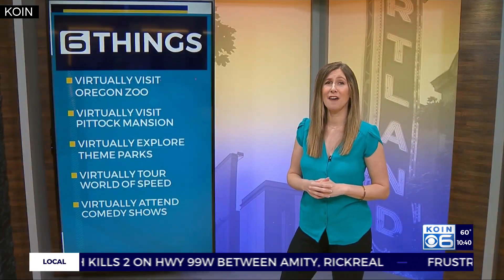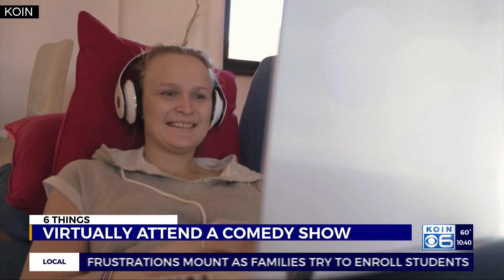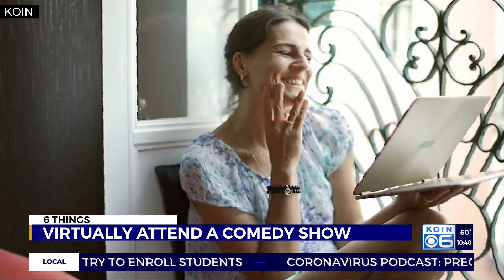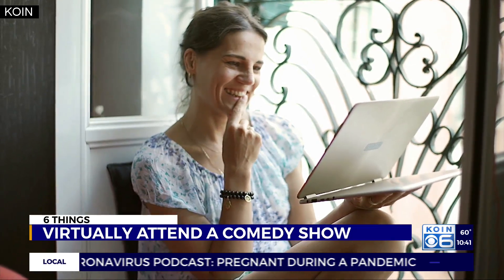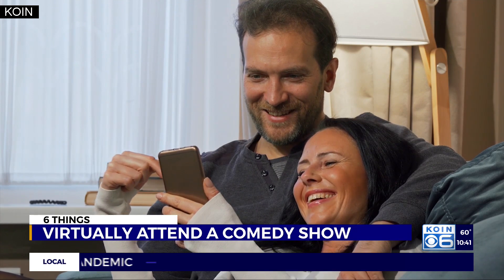I think we could all use a laugh, and supporting businesses in this time is no joke. Secure your ticket now to an upcoming Helium Comedy Club virtual show. Visit portland.heliumcomedy.com and choose what live digital show you'd like to attend. They're calling it a digital bridge between our clubs and your couch.